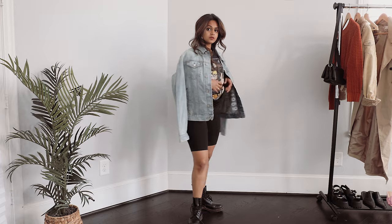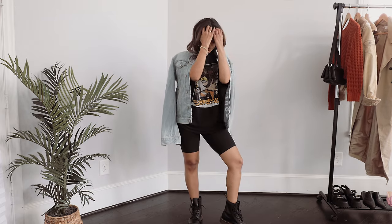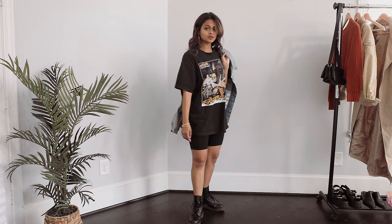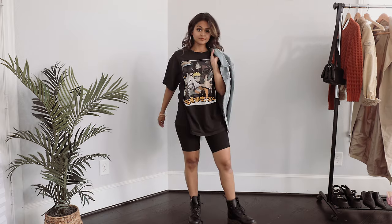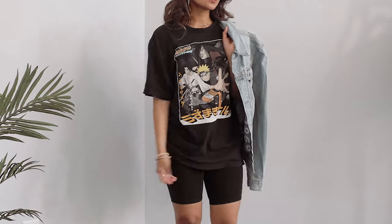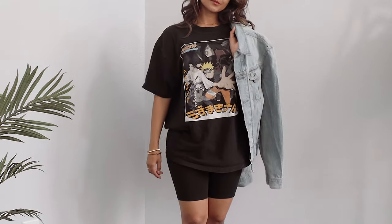Last but definitely not least, this is another great way to style your Docs. I love wearing biker shorts with a baggy t-shirt, and jumping on the baggy trend, I'm layering over this denim jacket that I stole from my brother. Overall I think it creates a very 'cool girl' vibe and I'm here for it.